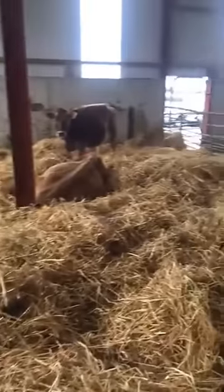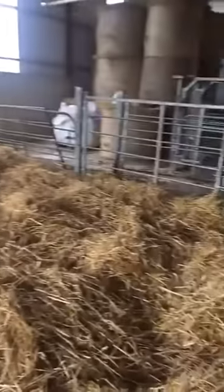Cows come in here at what stage? Normally about a week away from calving. I'll bring them in on the straw. Very good.